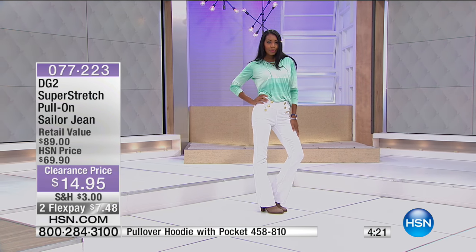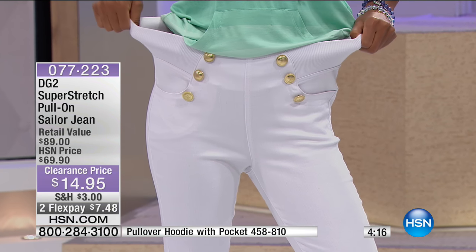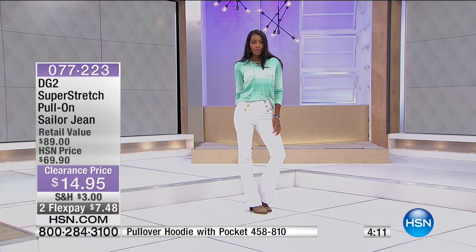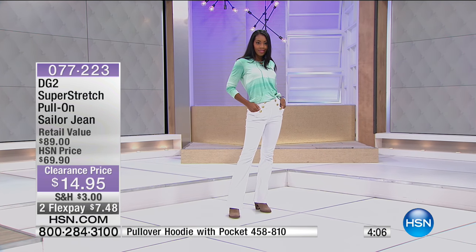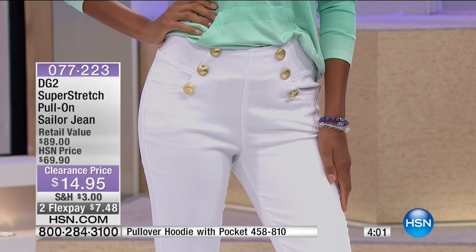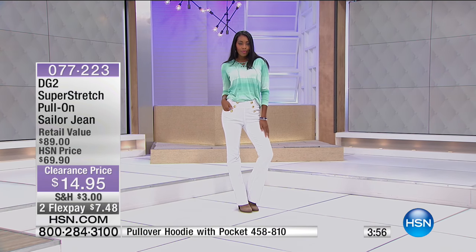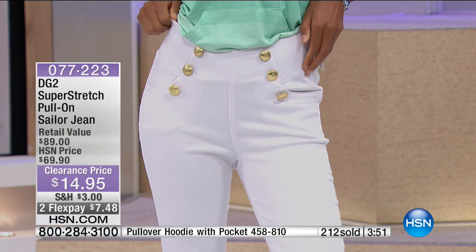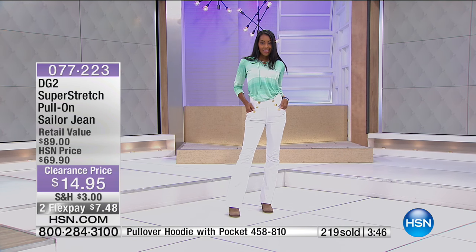I bet you don't have a sailor jean — nautical style. We saw a big push for nautical this spring. Every single spring and summer, nautical is always back — something that will never go out of style. It is so classic. I really love how detailed and stylized this is. It's over 70% off. Because it's got that amount of stretch in it, it feels like a jegging. You don't have to worry about a zipper — just step into it, pull it up, you're done. Let's talk about trying something new and only having to pay $7 to try it.